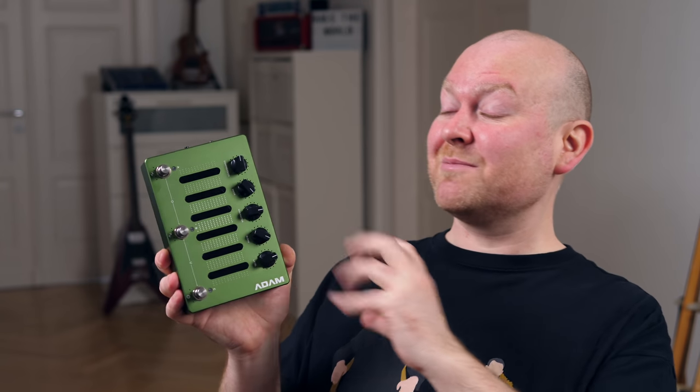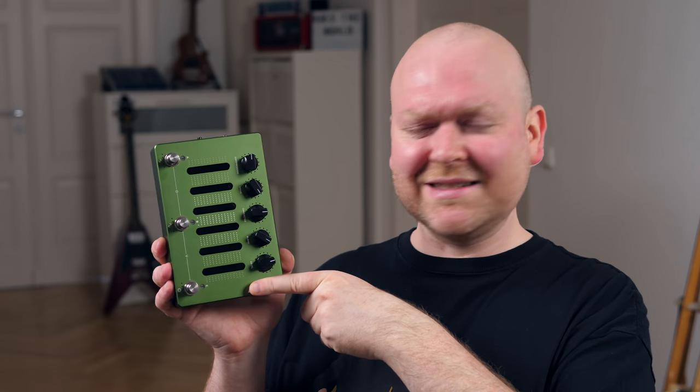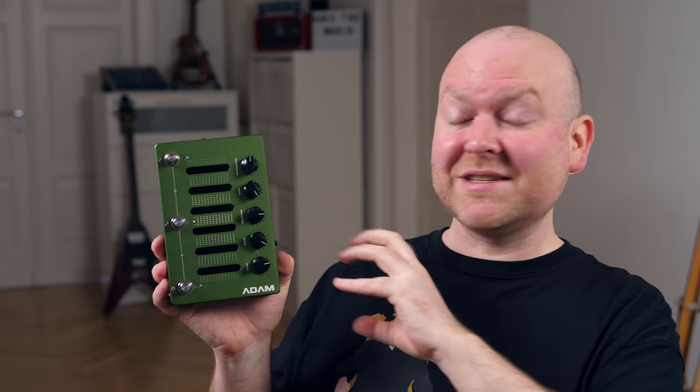This is the Aggressively Distorting Advanced Machine by Darkglass. You may know it by a different name, but this name is gone — it just had to go. Also, this unit just got a massive update, so let's check all that out.